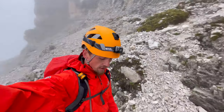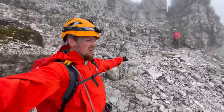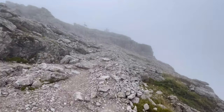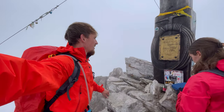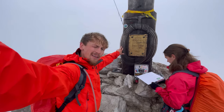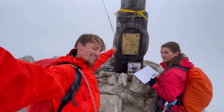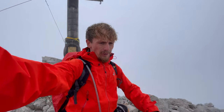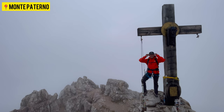Just got off the cables and now there's just a rocky scramble up to the summit. You can see the last little bit. Monte Paterno — completed!